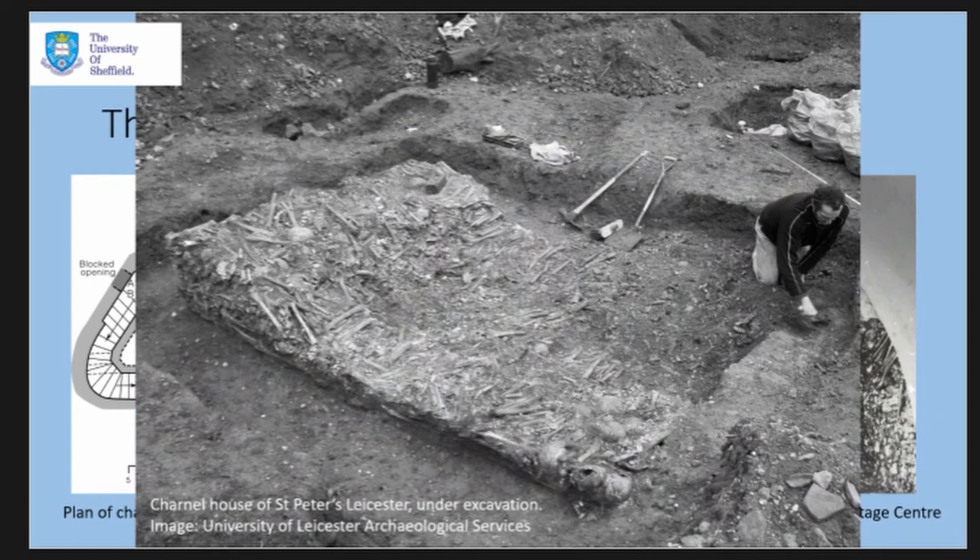This layout accords with one excavated example of a medieval charnel house in England with in situ bones: St Peter's in Leicester. There the charnel room was demolished in the 16th century, leaving the bones in situ. We have clear evidence of a medieval arrangement at Leicester which rather nicely accords with what we suspect the medieval arrangement at Rothwell originally was.